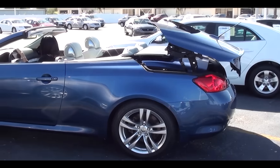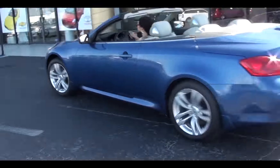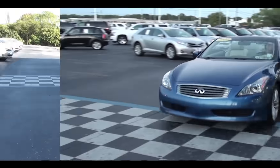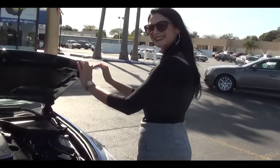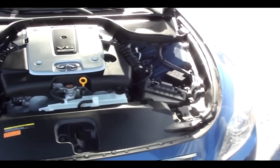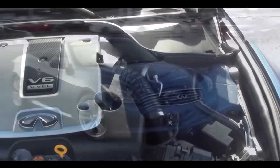The beautiful Athens blue exterior on this G-37 has a double wishbone front suspension, four-wheel independent suspension, and front and rear stabilizer bars. The seven-speed shiftable automatic hardtop convertible has a V6 3.7-liter 24-valve engine.